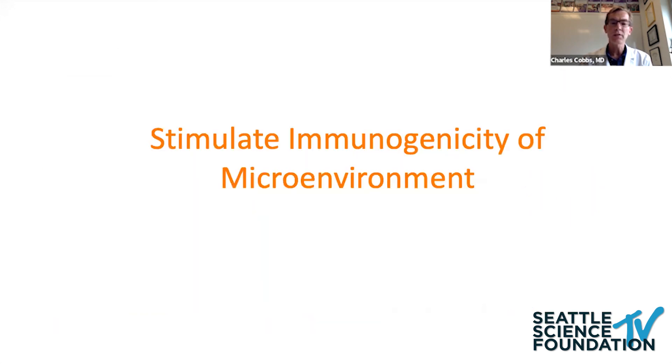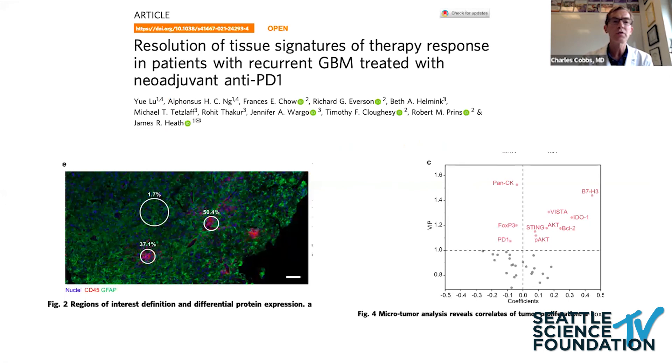The last thing I'll mention — which Dr. Heath already talked about — is that glioblastomas are cold tumors. The studies he published looked at areas of GBMs where you see infiltrating T cells in the presence of PD-1 inhibition versus no infiltrating T cells, and examined specific proteins expressed in those areas. He was able to identify proteins associated with poor T cell infiltration, most notably B7H3.